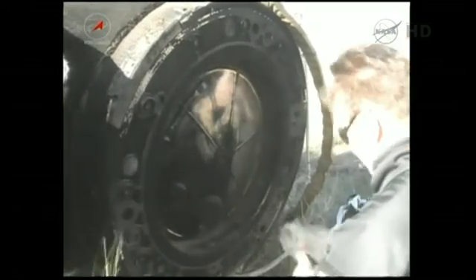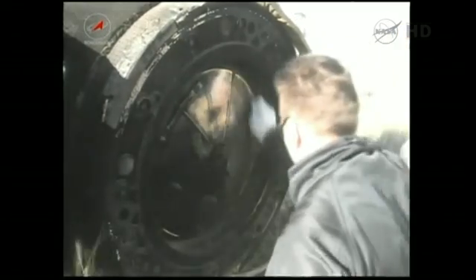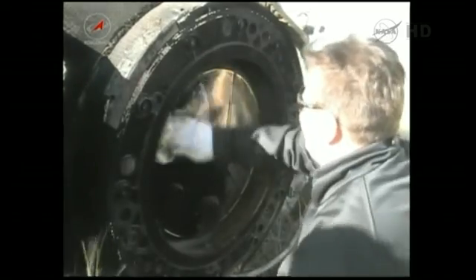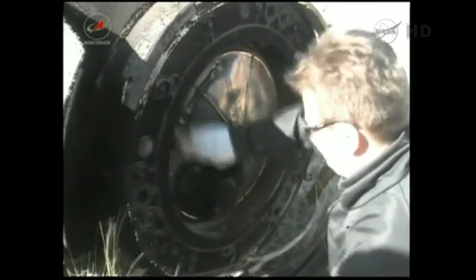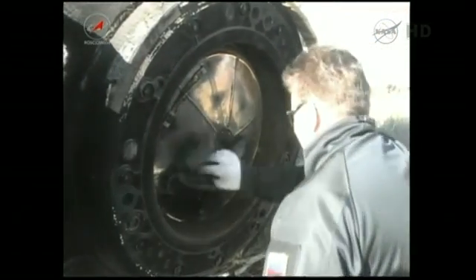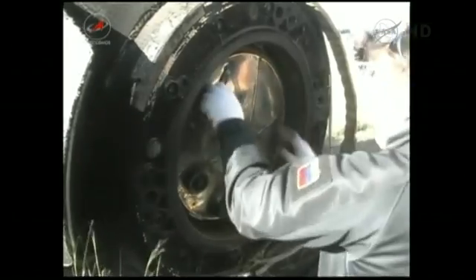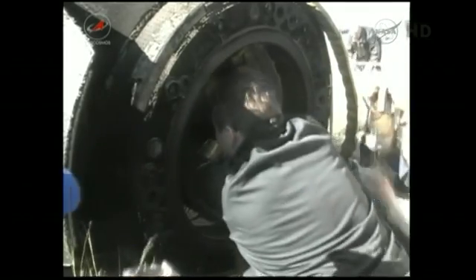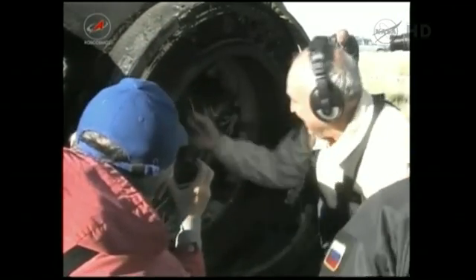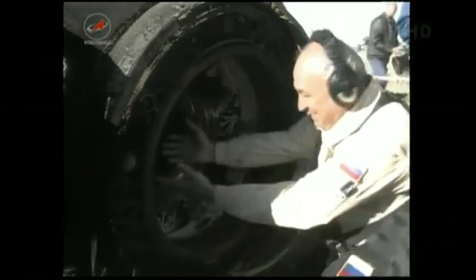Get the onboard documentation ready. They can probably hear you through the window already. Attention. Careful. Hello. Welcome back. Give me the onboard documentation.